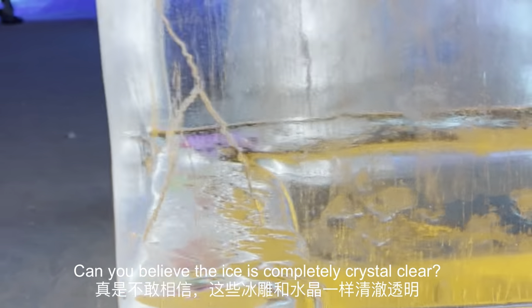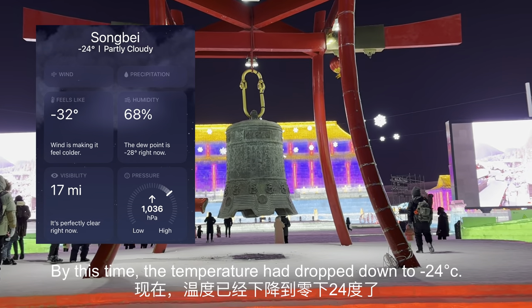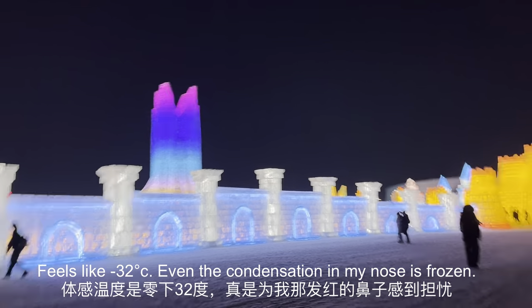Can you believe the ice is completely crystal clear? By this time the temperature had dropped down to minus 24 degrees Celsius — feels like minus 32. Even the condensation in my nose was frozen.